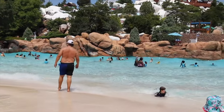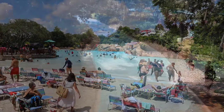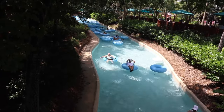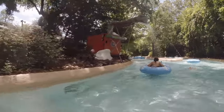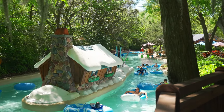It isn't as intense as Typhoon Lagoon's wave pool, so it is perfect for all the family to enjoy. Cross Country Creek is a 3,000-foot lazy river that goes all around the park. It takes over 25 minutes to go around the whole creek, and you'll enter into the caves of Mount Gushmore and see some interesting scenery throughout. Don't forget to look out for Ice Gator's cabin somewhere along the way.